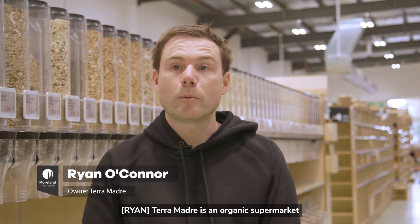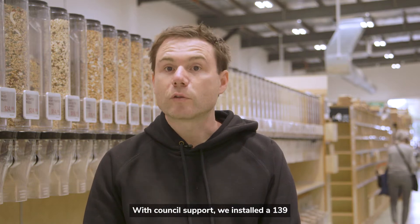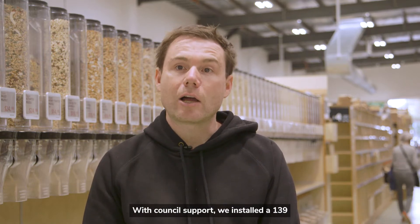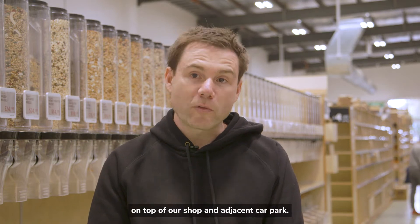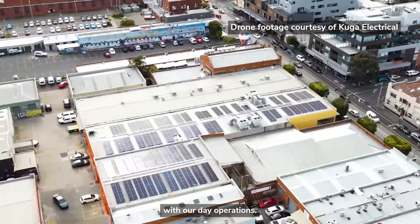Terra Madra is an organic supermarket on Sydney Road in Brunswick. With Council's support, we installed a 139 kilowatt solar system on top of our shop and adjacent car park. The installation didn't interfere with our day operations.